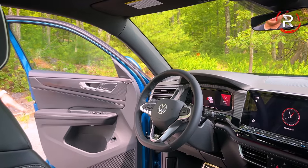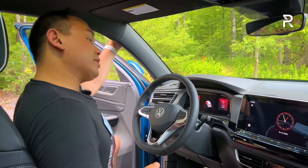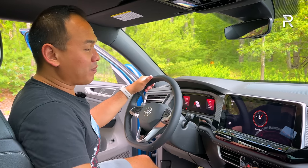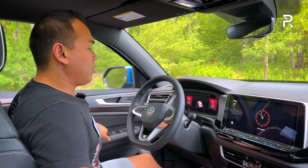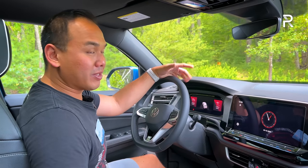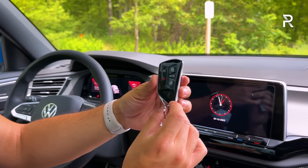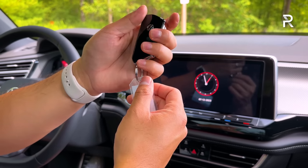Moving to the interior of the revised 2024 Atlas Cross Sport — if you've been in some modern VW interiors, this is going to feel very familiar, especially if you've been in the new ID.4. The door has a nice, solid-sounding thunk. This is built on the same MQB architecture that also underpins something like a Volkswagen Golf. This is the newest Volkswagen key fob, first introduced on the ID.4 — it feels really heavy, sturdy, and well-made.